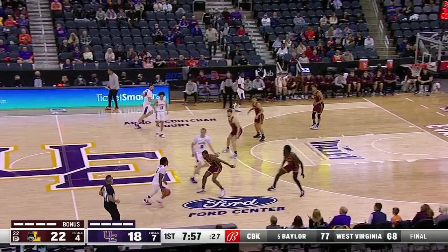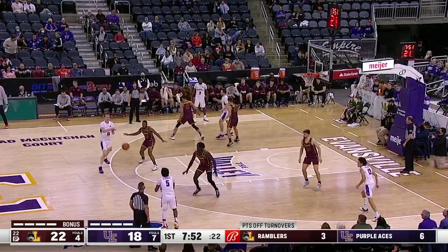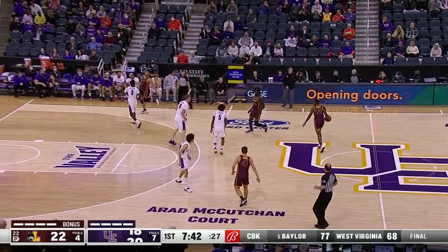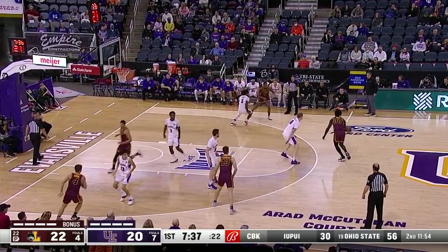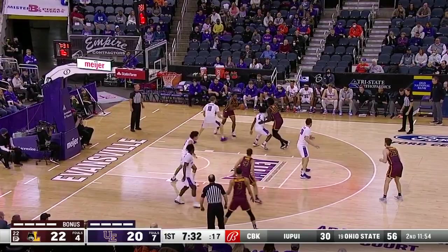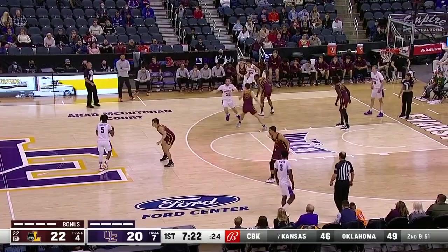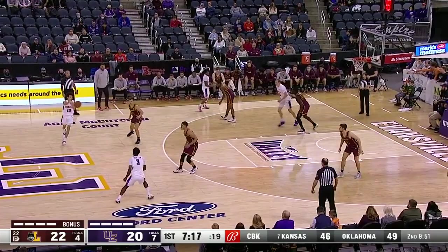Oh, nice reach-in and a steal by Givens. Givens is still trying to get his vision lined up. Kuhlman giving it up to Givens, who drives, draws the contact, and scores — used his body to create some space. A two-point lead now for Loyola. Ooglach setting the pick, taking the pass but couldn't convert. Frederking clearing the ball out to Givens. 7:20 and counting in the first half.